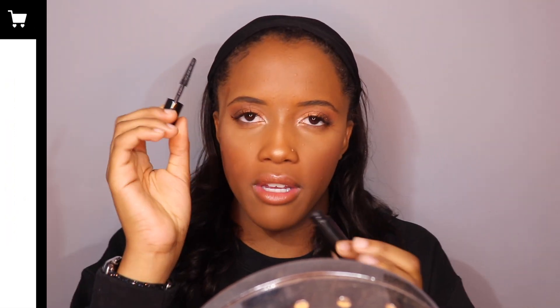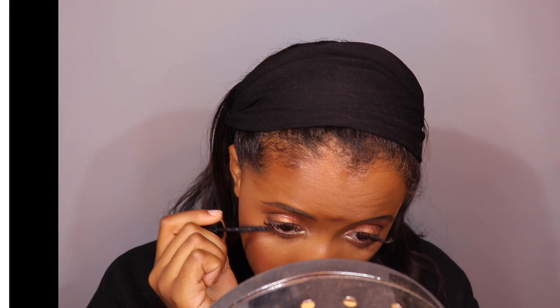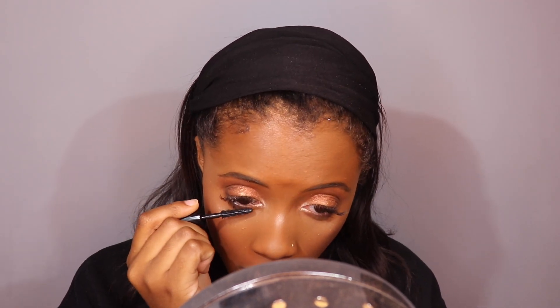I wonder if the big version of this mascara has the same wand. It makes it super easy for me to really get in there but also not hit my skin, which is my biggest pet peeve in life.